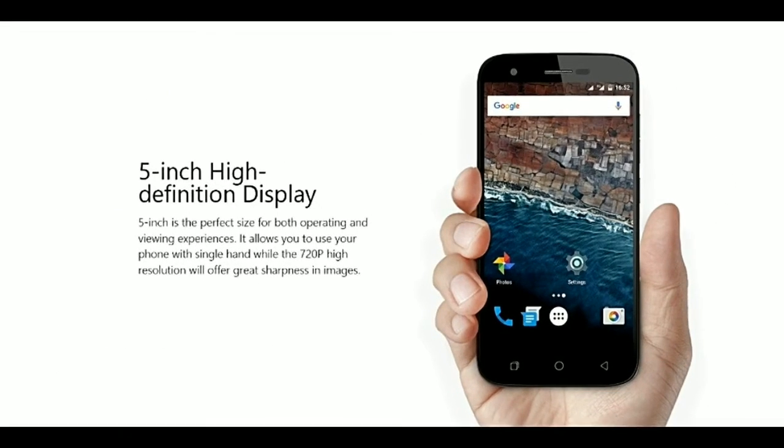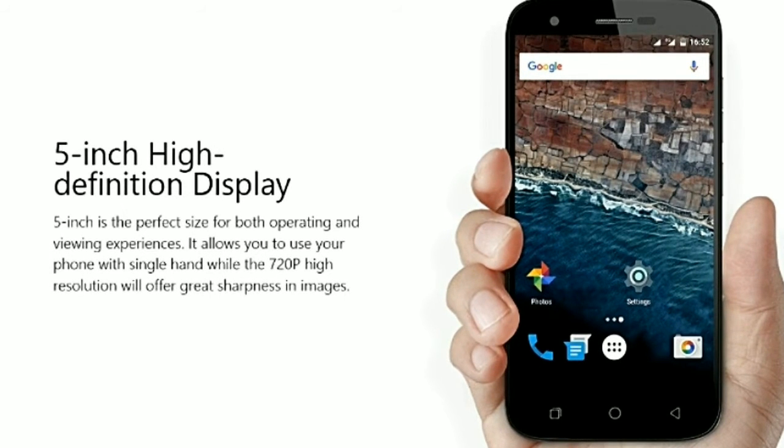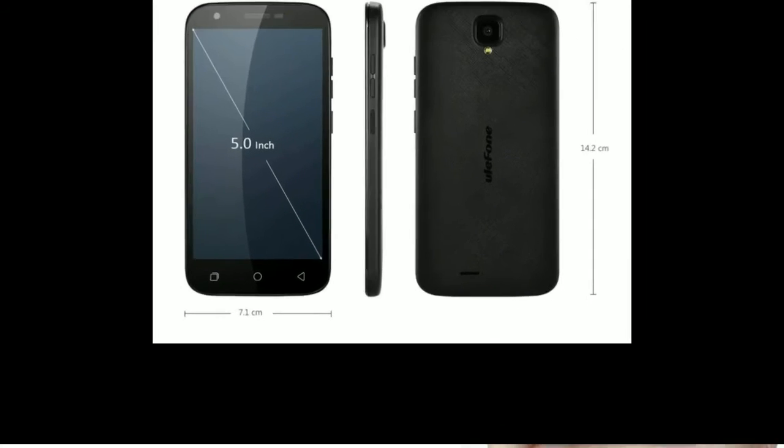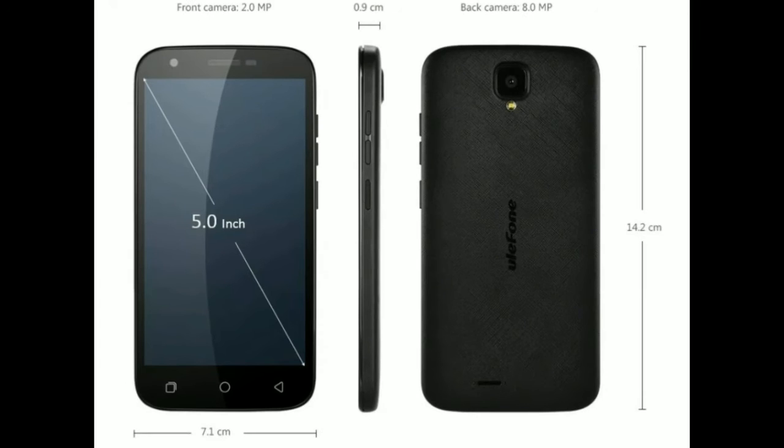The features include a 5-inch Full HD screen, and the front side has Corning Gorilla Glass protection. It's $156. You also have an 8MP rear camera and a 2MP front camera. Then you have 1GB RAM and 8GB internal storage.